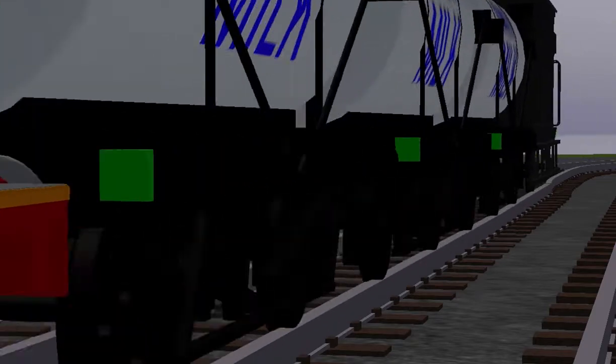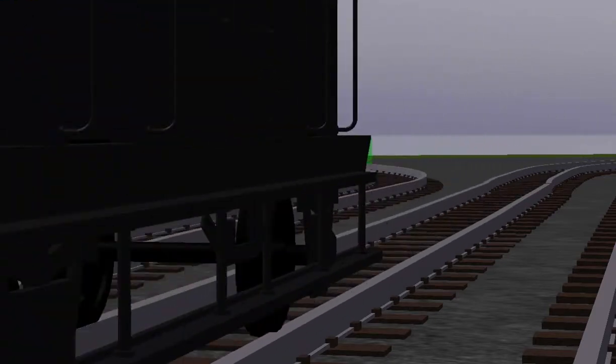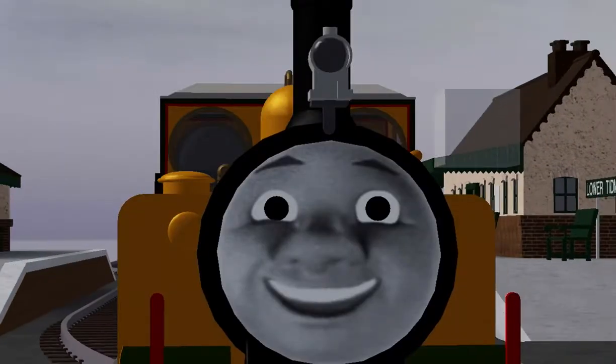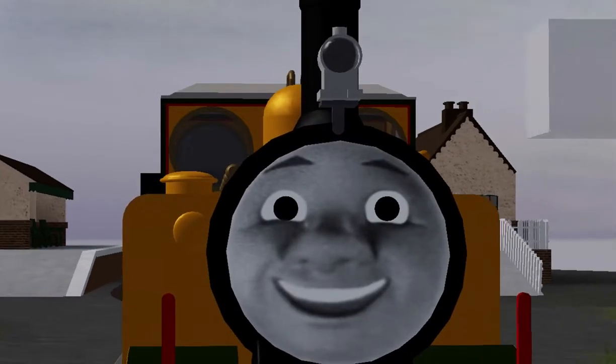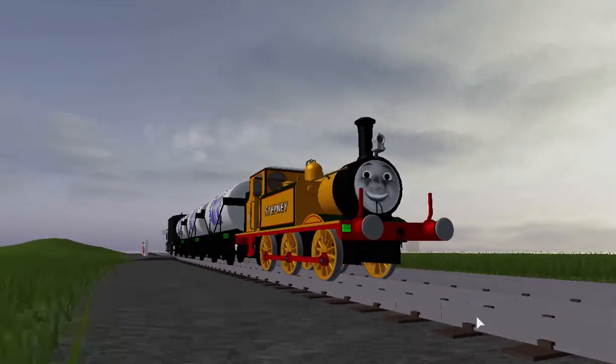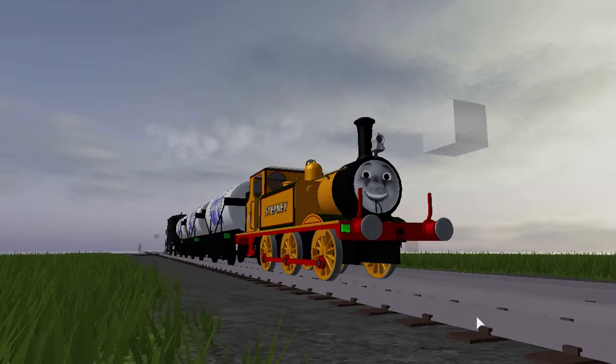This is SSK4747 and welcome to the branch line of the North Western Railway. Today we'll be looking at the bluebell engine Stepney.